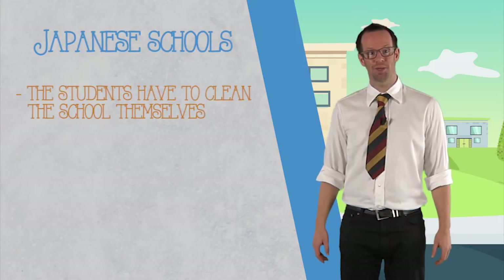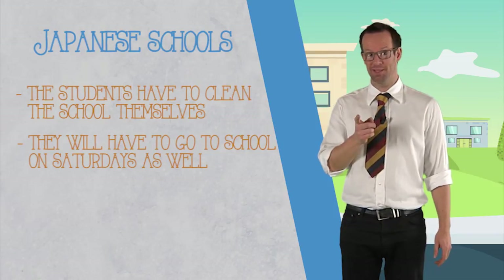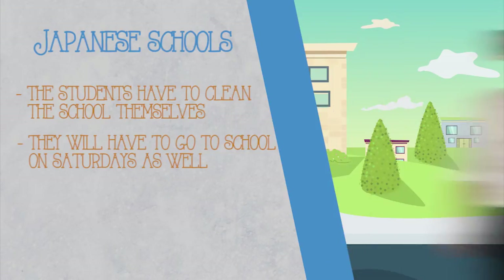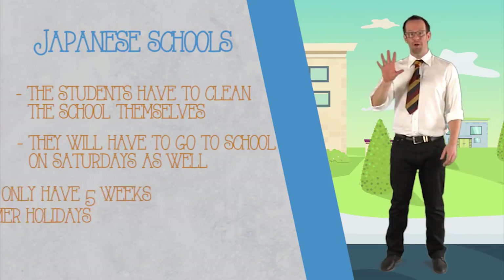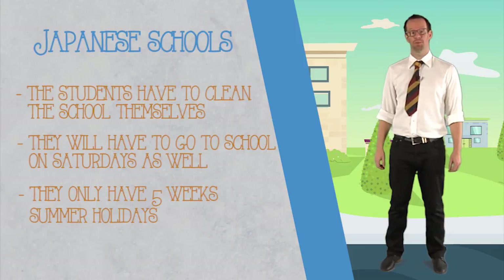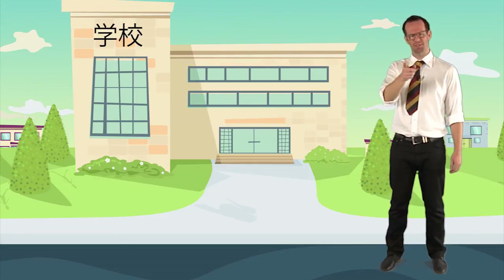The schools have no cleaners and the students have to clean the school themselves. Would you like to go to school six days a week? That means going on a Saturday as well, because that's what might happen in Japan soon. And they only have five weeks summer holidays. Plus they still have to go to school to attend their school clubs, and they have lots and lots of homework to do.